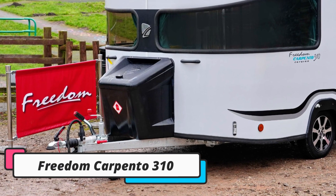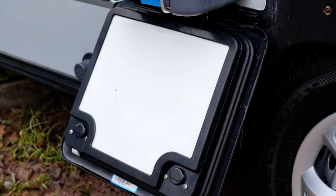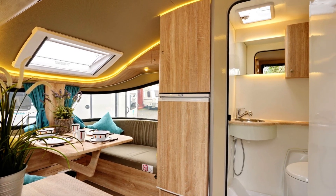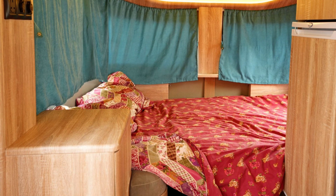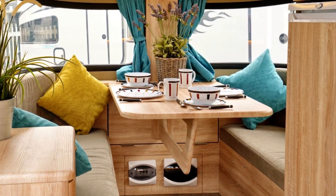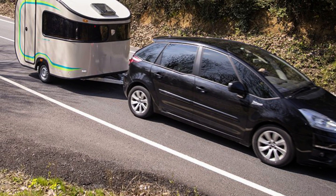And at number 7 is the Freedom Carpinto 310. This camper is perfect for those who want to travel light and have a comfortable place to sleep. It is a small and compact camper that can be towed by most vehicles. It is only 10 feet long and 6 feet wide, making it easy to maneuver and park. Despite its small size, it has everything you need for a comfortable camping trip. The interior is well-designed and spacious, with a queen-sized bed, a kitchenette, and a dining area. The kitchenette has a sink, a two-burner stove, and a refrigerator. The dining area has a table and two chairs.